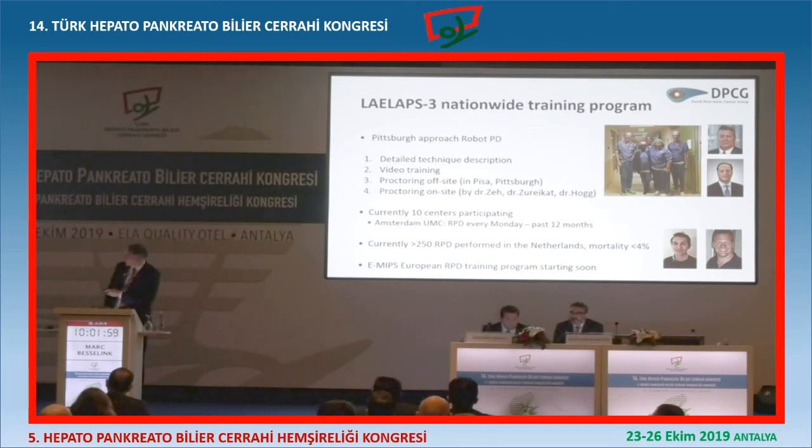So again, we did a training program - very detailed, a lot of videos, proctoring in Pisa and Pittsburgh. We flew in Dr. Surajgat, Melissa Hoek, and Herb Say - they came to the Netherlands, and you know which company paid for the flights, but that's okay. Now 10 centers are participating in the training program. In my center in Amsterdam, for the past 12 months we do a robot Whipple every Monday morning. If you do less, the quality is just not going to be as good. We have now done more than 250 robot Whipples in the Netherlands. The mortality is clearly below 4% and we will soon publish the results.